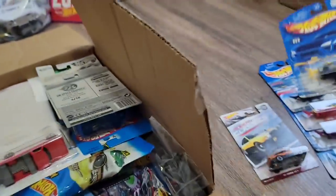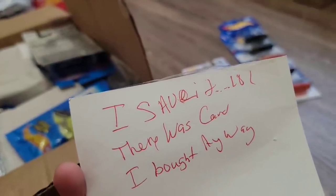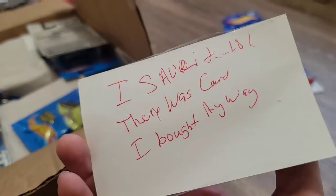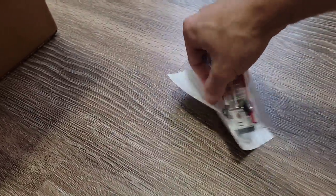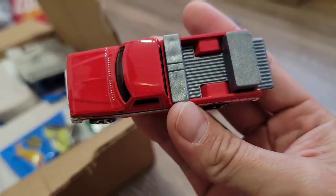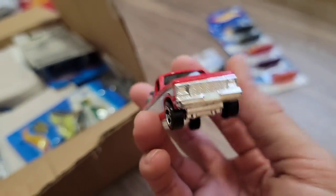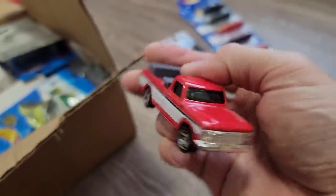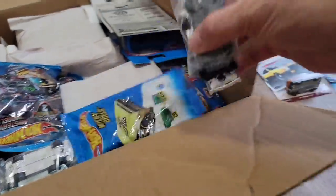Check this out guys — we have the Walmart truck right here. I bought it and saved it. Let's go ahead and take this out because I have two of them but I really want to see how it looks out of the blister. Look at that — now that is a nice truck.